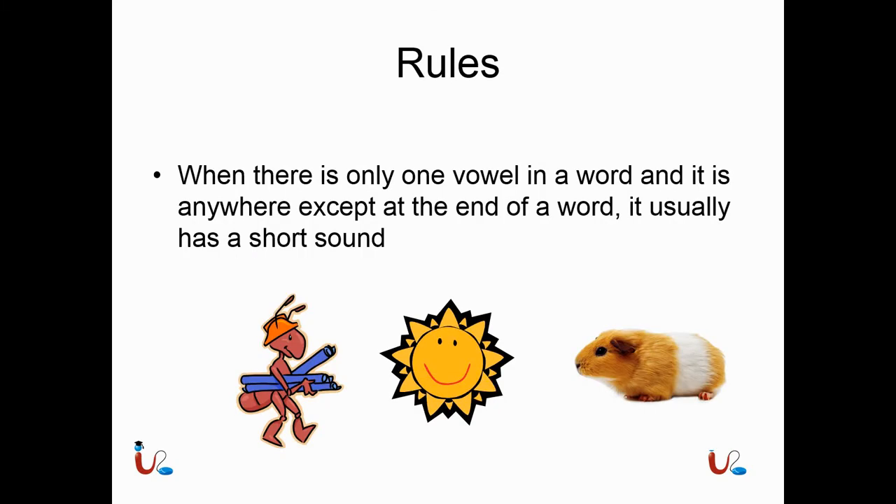There are seven rules that you have to learn for all of these to make sense. So after learning all seven rules, go back and watch the video from the beginning — it'll make a lot more sense. Rule one: when there is only one vowel in a word and it is anywhere except at the end of a word, it usually has a short sound. Here you can see ant, sun, and pet — all of these words have a vowel in the middle or beginning, and it always has the short sound.